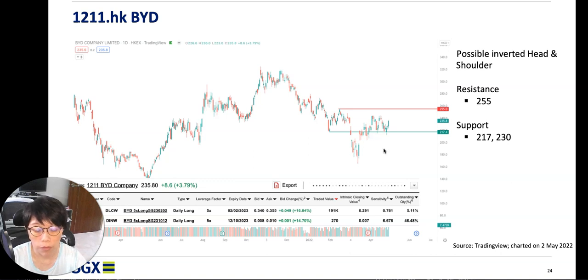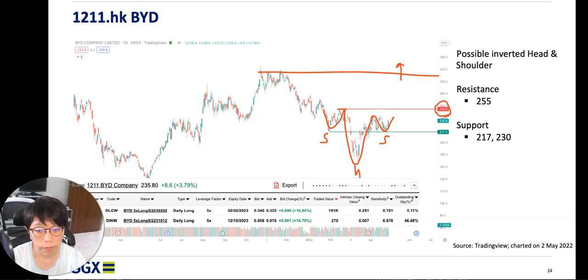One thing I highlighted was the possible inverted head and shoulders pattern on BYD. You can see the head here and the two shoulders. I mapped out that the resistance was about 255, which is near the top of the range. The ultimate resistance is around 300-plus, and if price closes above that, it would break the top of the range. From a high-low perspective, there is a clear edge to entering near the low of the range.